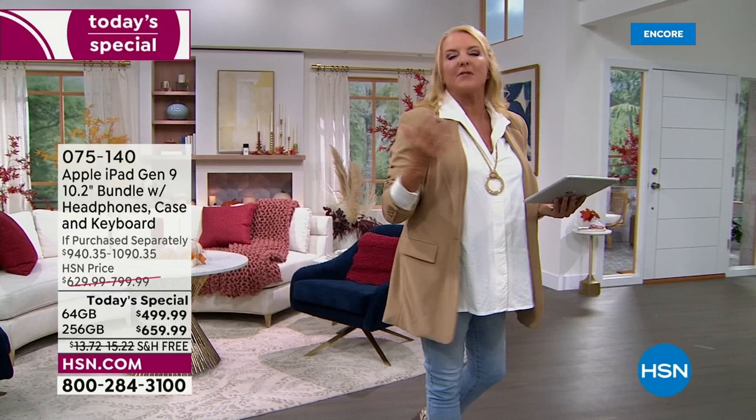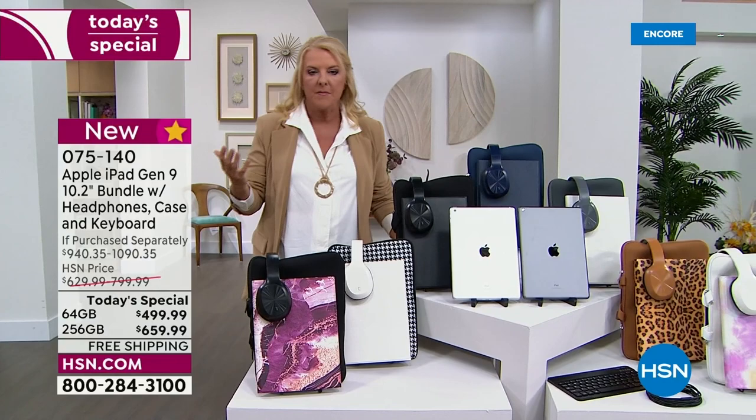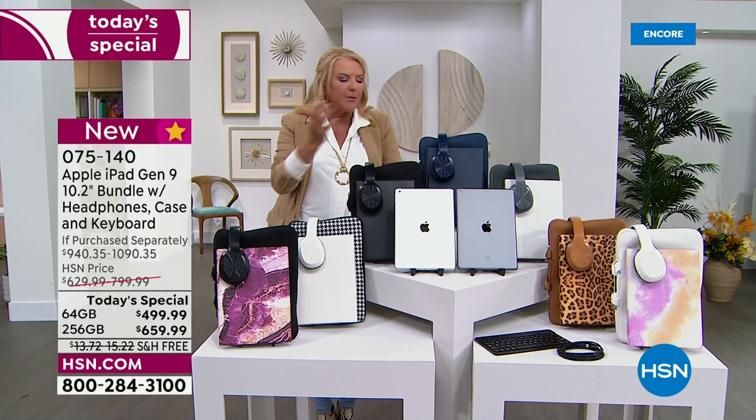And tonight we have an incredible offer. In July we did our iPad Today special and it completely sold out — it was just on fire all day long. It was awesome. And it sold out. Everybody loved the deal. They loved the bundle. It became a customer pick. I'm going to share reviews later.